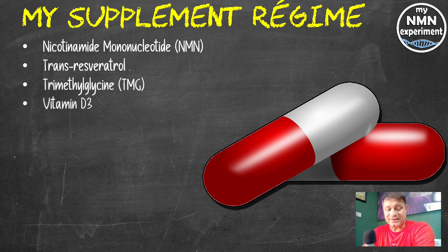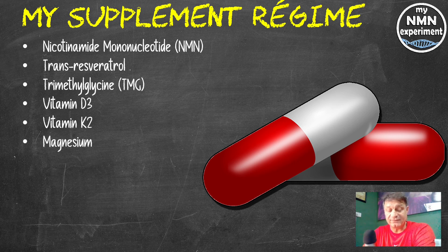Vitamin D3: 10,000 international units on Sunday and Wednesday, and 5,000 international units every other day of the week. Vitamin K2: 120 micrograms of the MK7 version. Magnesium: 250 milligrams of the L-threonate version. High molecular weight hyaluronic acid: 200 milligrams per day.